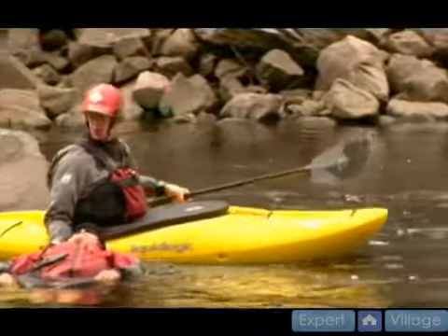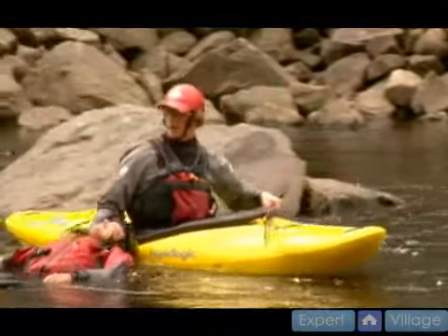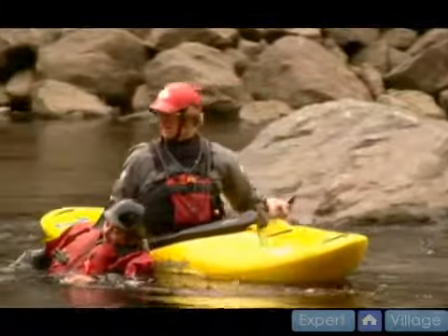If at any point you're going through rocky areas, try and get them nice and high and lift them up onto the deck if you can.